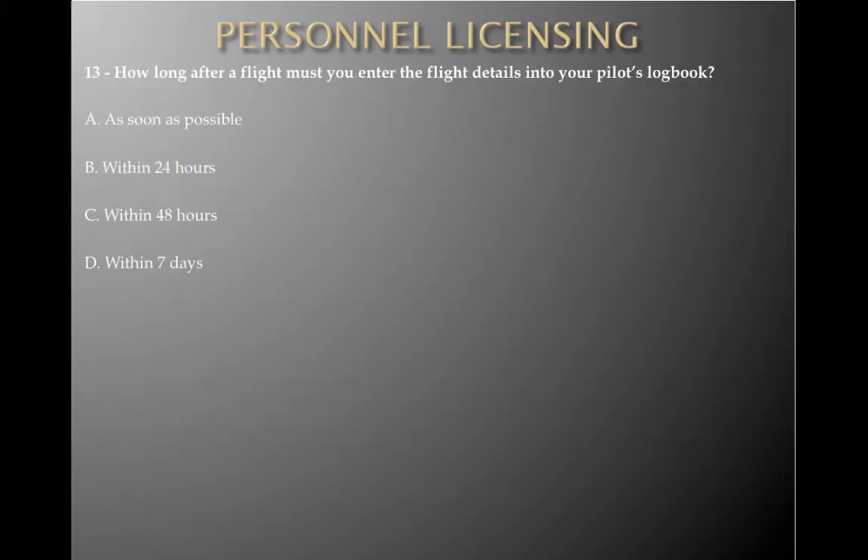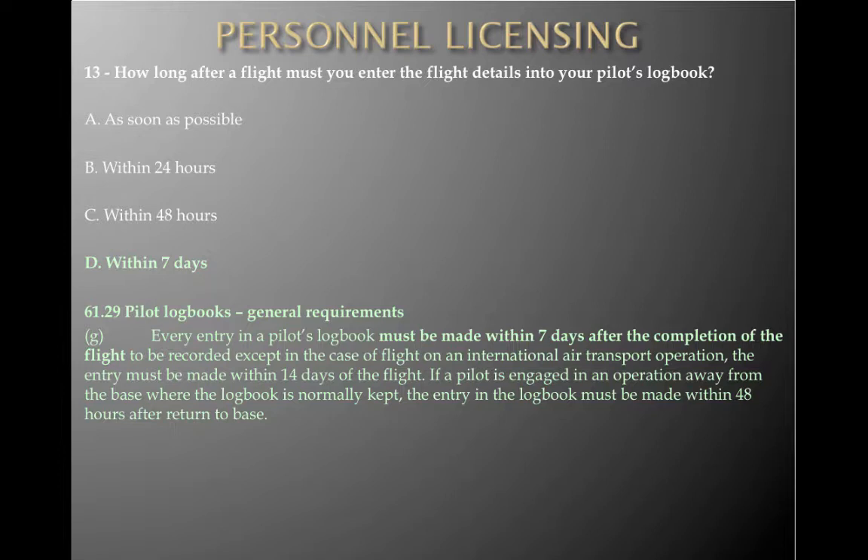Review question: how long after a flight must you enter the flight details into your pilot's logbook? A — as soon as possible, B — within 24 hours, C — within 48 hours, or D — within 7 days. Bearing in mind this is the legal requirement, the answer is D — within 7 days. Every entry in a pilot's logbook must be made within 7 days after completion of that flight, except for international air transport operations where it's within 14 days, and if away from base within 48 hours of return. The most important thing: 7 days.